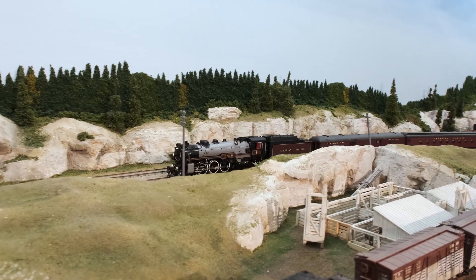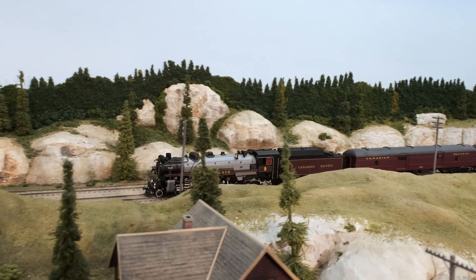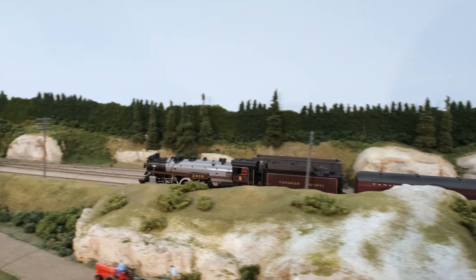Remember, the order deadline for the H1 Hudsons is September 15th. Make sure that you get your order into your dealer by then, or you can order direct through rapidotrains.com.